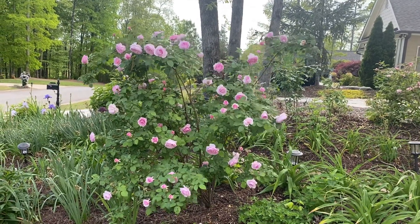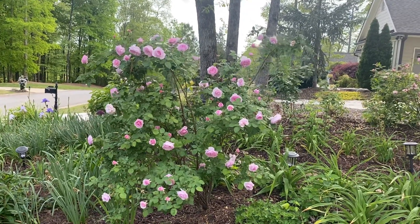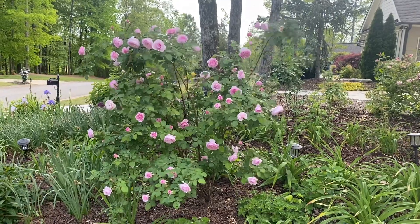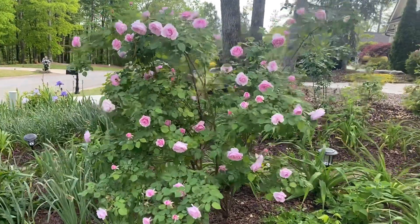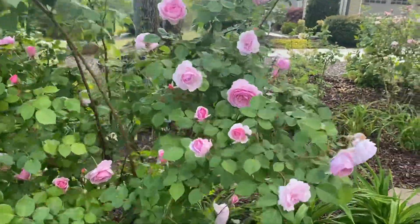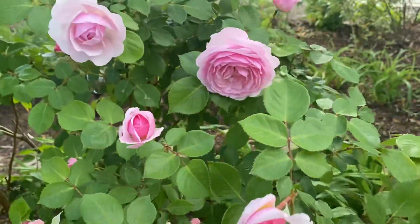I wanted to show this beautiful rose bush to you today. This is Olivia Austin Rose by David Austin Roses, and she is in full bloom right now. Most of the blooms have opened up. There's still a few buds, but I just love this and had to share it with you.